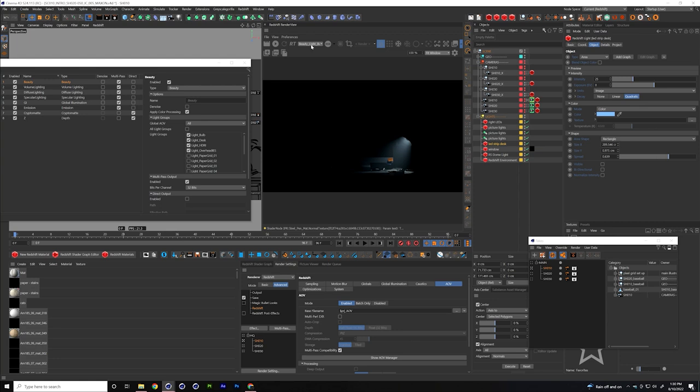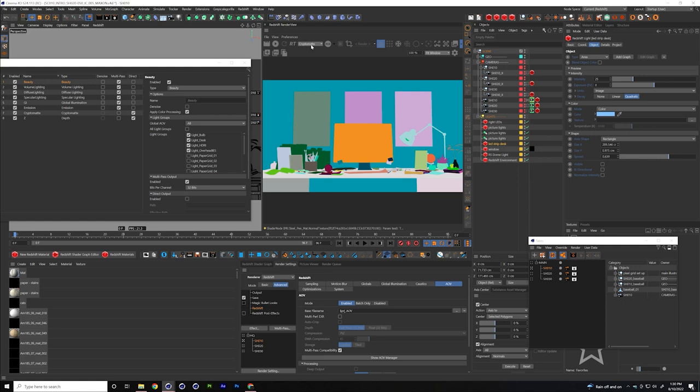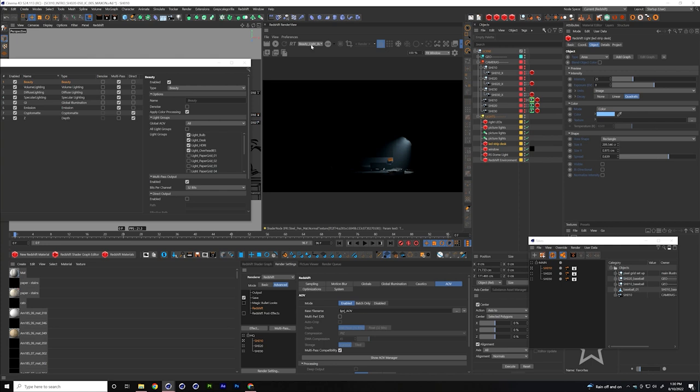From Cinema 4D I get a light pass from under the desk, my volumetric pass, overhead lights, warm right light — and a crypto matte pass which we can possibly dive into later. That's what I rendered out to After Effects, and once done, I assembled everything and will take you over to After Effects to show the end result.